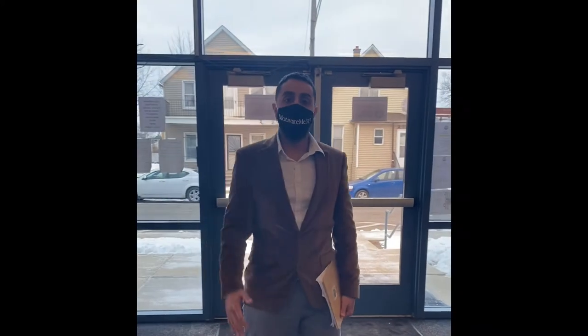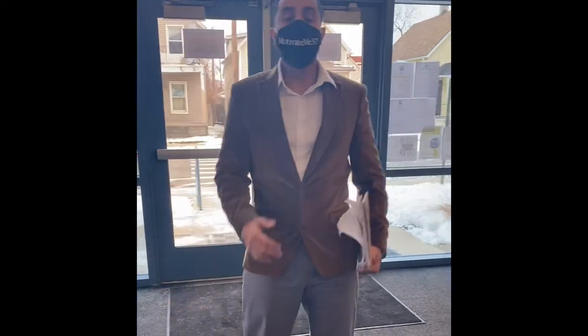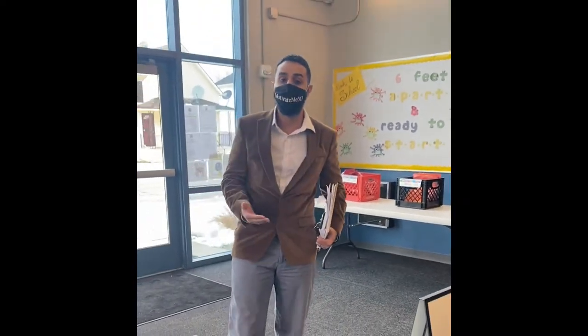How's it going everybody? As-salamu alaykum. My name is Omar Thabet and I am from Motivate Me 313, and I am also the PE teacher here at Hanley International Academy. Today we are going to show you a visual representation of what school will look like when students return next Monday.